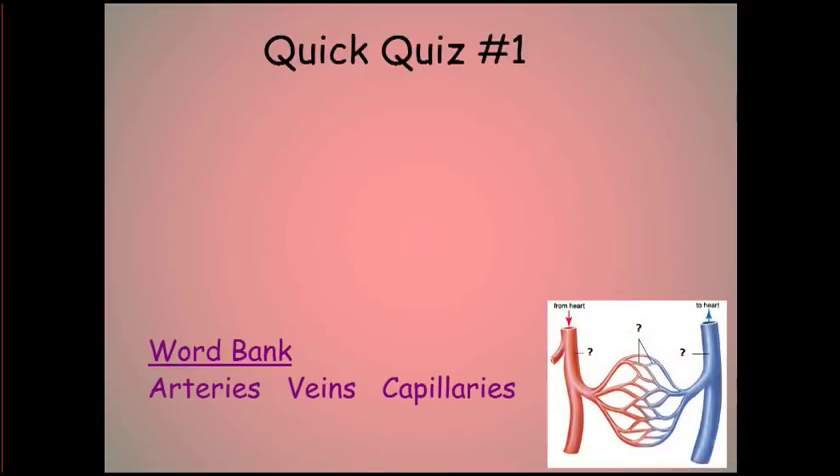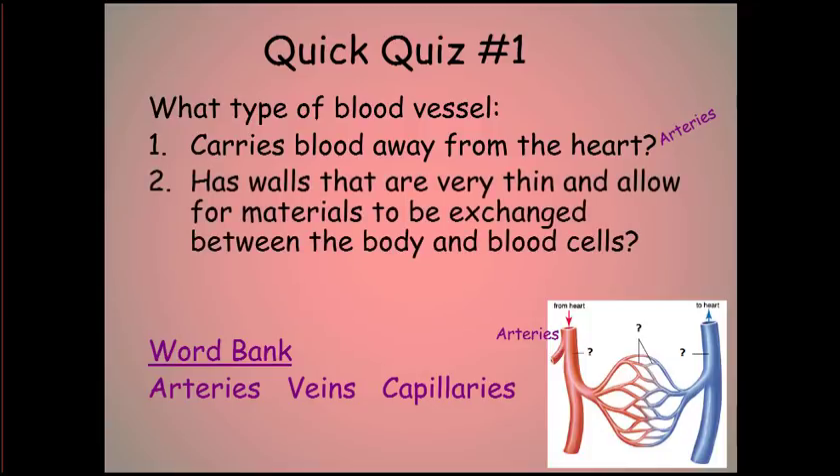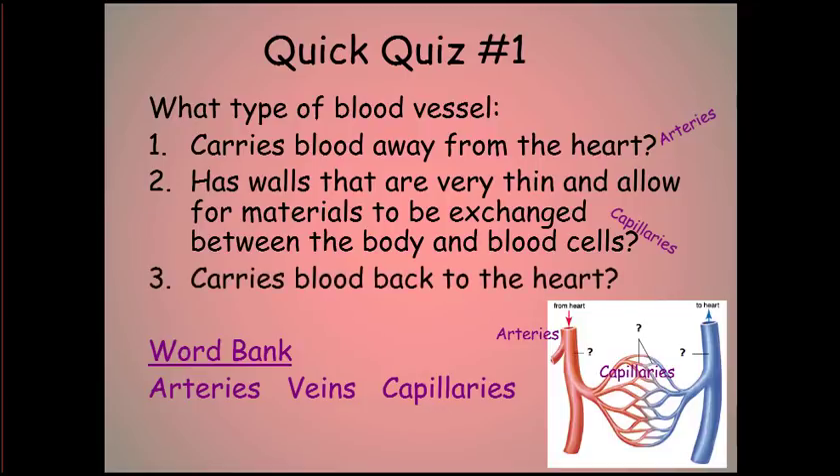Quick quiz number one. Question one: what type of blood vessel carries blood away from the heart? Question two: what type of blood vessel has very thin walls and allows materials to be exchanged between the body and the blood cells? Question three: what type of blood vessel carries blood back to the heart?